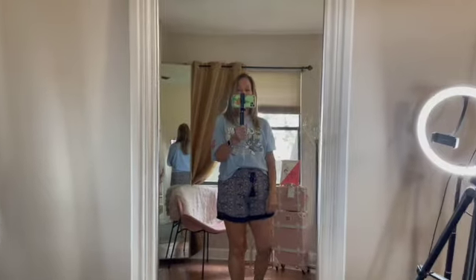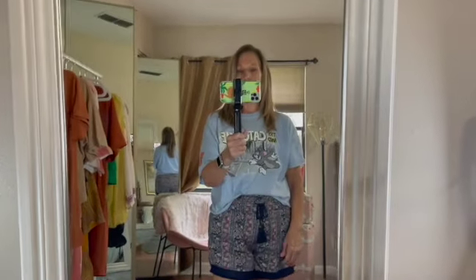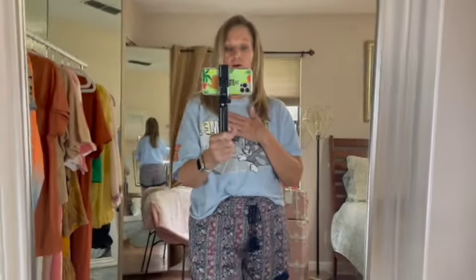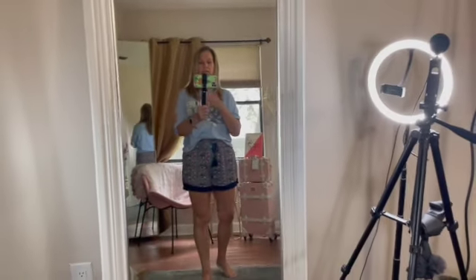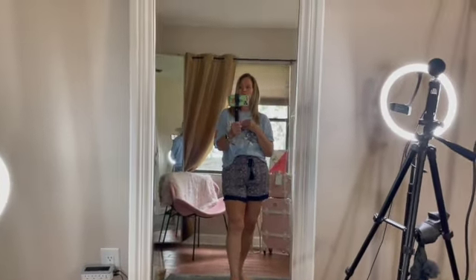Hi everyone, welcome to my channel. Those of you joining me for the first time, my name is Susan. I bring all things beauty, fashion, lifestyle, home decor, and so much more. Today's haul is some items that I picked up from Ross, Walmart, and I have a couple of Amazon pieces as well.